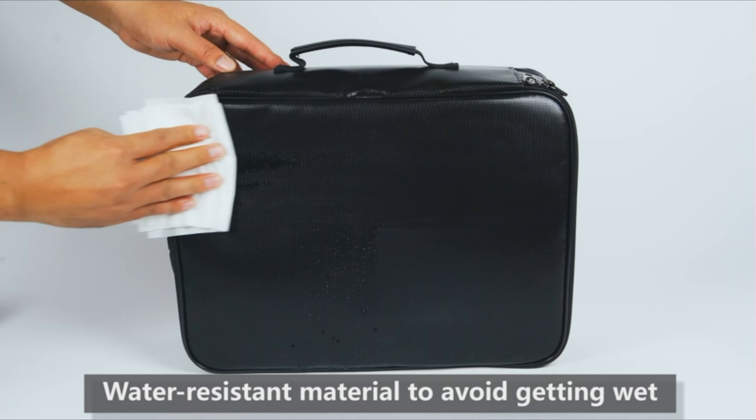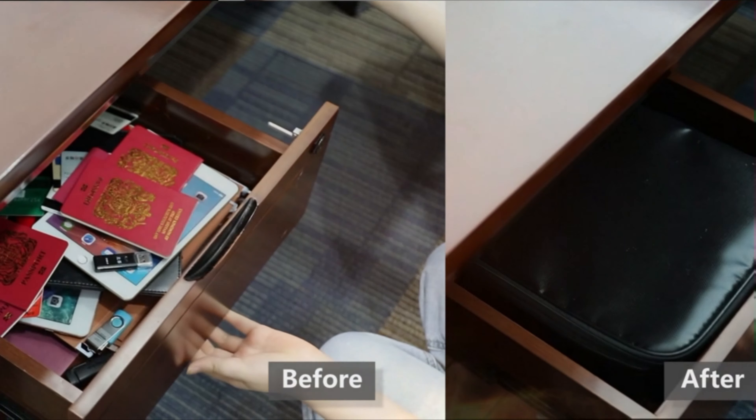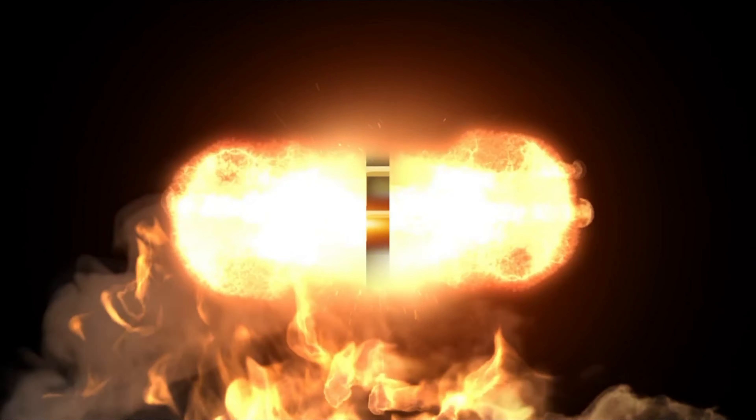A fireproof zipper and code lock design with a strong handle add storage security and carrying safety. A wider strap handle design on the back allows you to insert a suitcase handle.